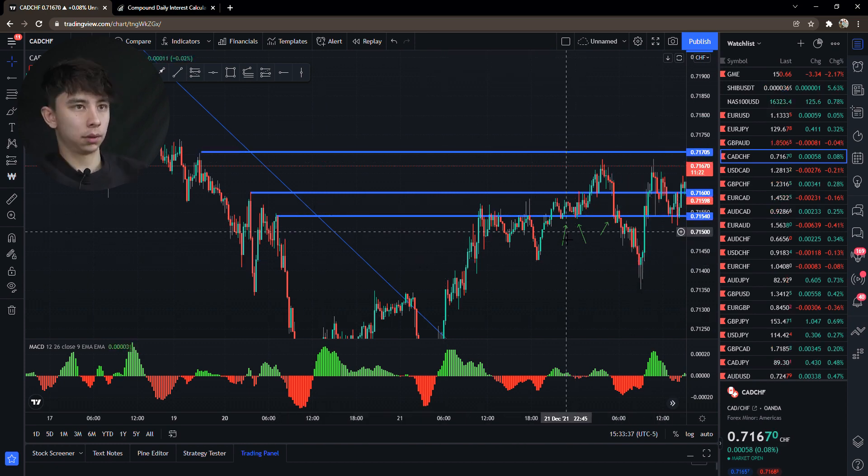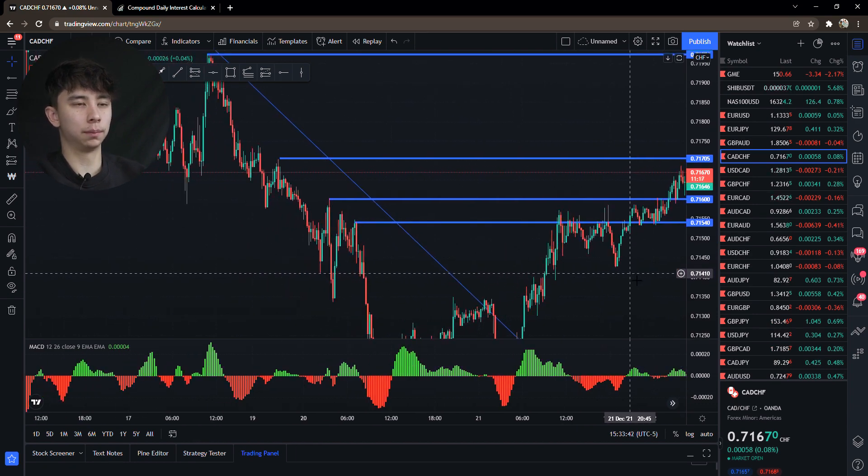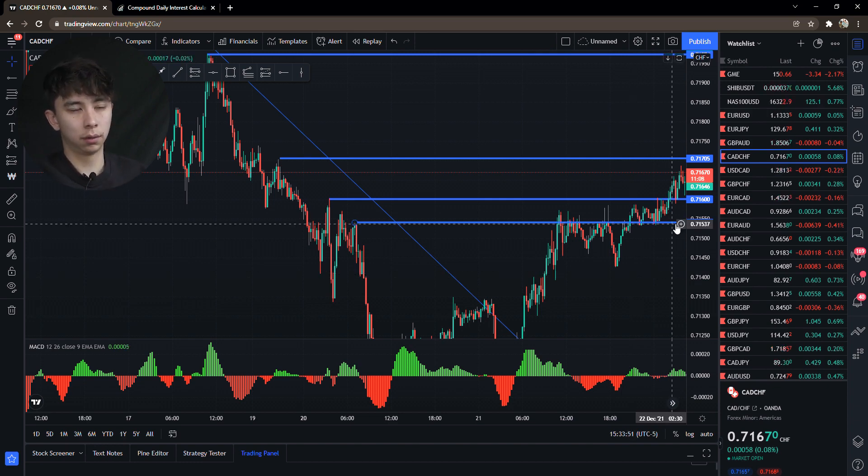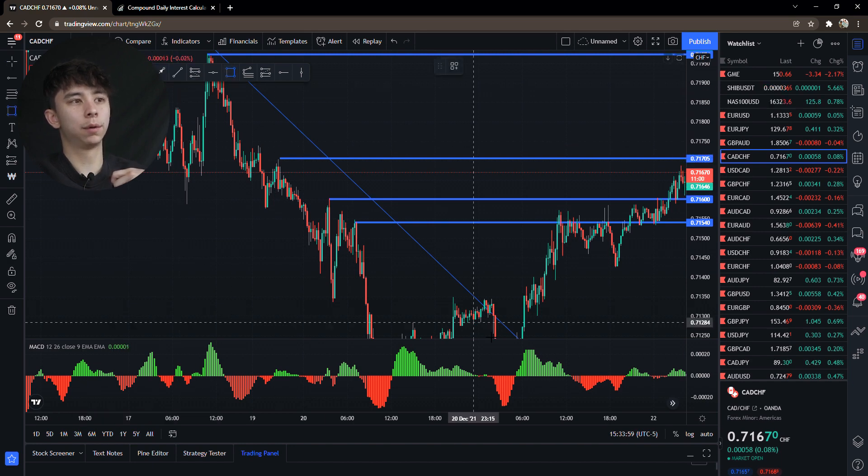So how I trade personally — before I see this setup coming, it looks like a perfect trade to me because I know exactly where price is going to go. I know the retail traders are going to buy here, and I know price is going to be manipulated to knock them out down here. So I look for areas below this support.